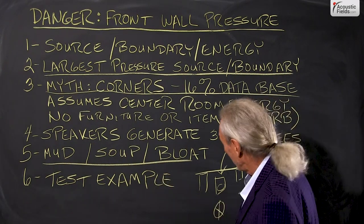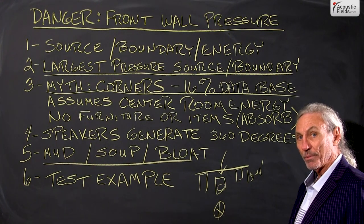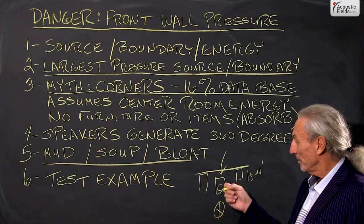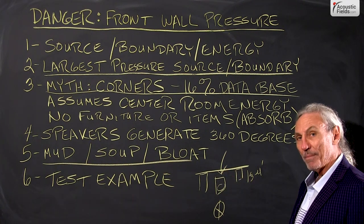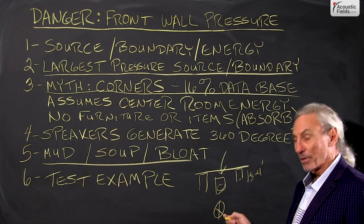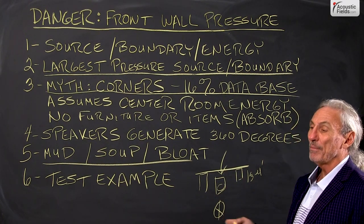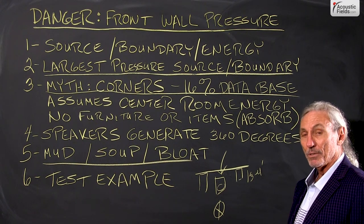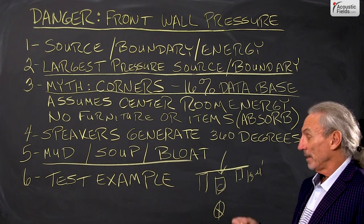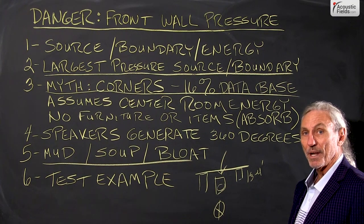Use that test example — get yourself an RTA and a pressure meter. You can get them both as apps in the app store, and we can send you the links. Just stand back there when the music's playing, don't touch the gain, do some measurements, go to the listening position, and do the same measurements. If you see a drastic difference — a 1 or 2 dB difference is probably manageable — but a 4, 5, 6, or 7 dB difference at certain frequencies is not acceptable.